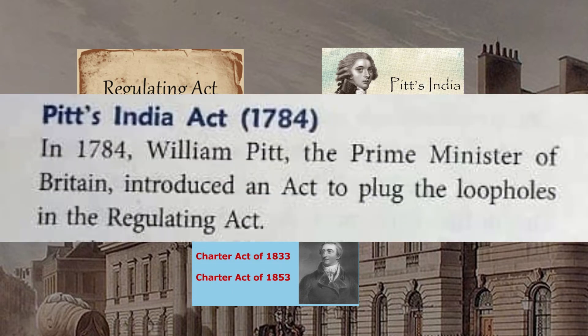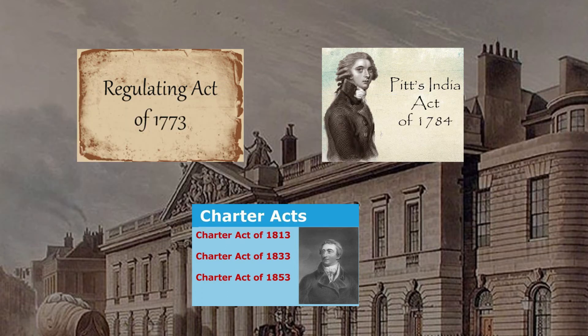The Prime Minister of Britain, William Pitt, introduced Pitt's India Act 1784. This act set up a board of control. The Governor General was given additional powers and was also made the Supreme Commander of the British Forces in India.